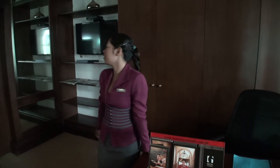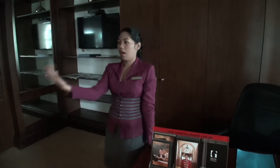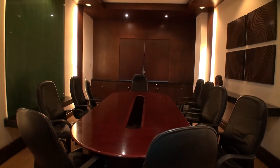Downstairs they have a convenience store. There's also a business centre where you can read the newspaper, access the internet, and if you have appointments, they have boardroom meetings — you can set appointments here.